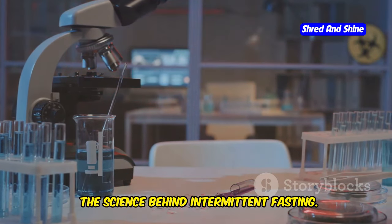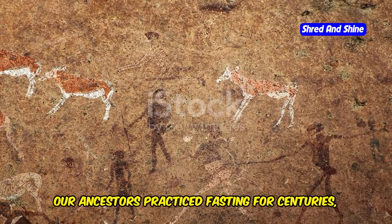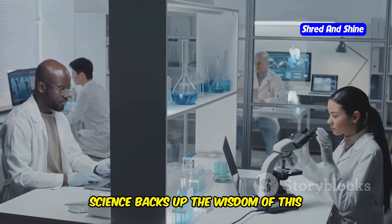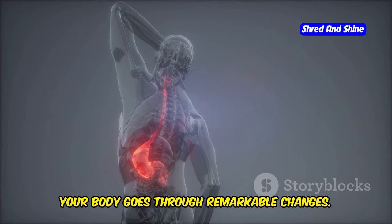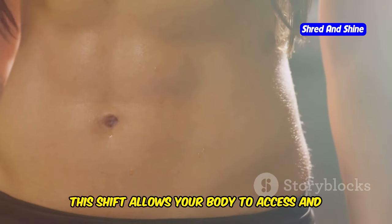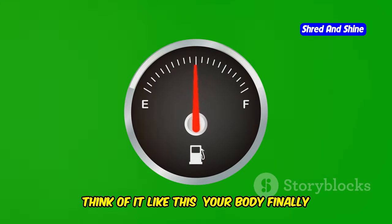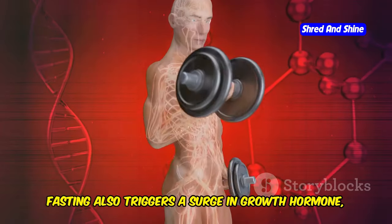The science behind intermittent fasting: intermittent fasting isn't a new fad. Our ancestors practiced fasting for centuries, often out of necessity. Today, science backs up the wisdom of this ancient practice. When you fast, your body goes through remarkable changes. Insulin, the hormone that stores fat, drops significantly. This shift allows your body to access and burn stored fat for energy — think of it like your body finally getting to use its fat reserves for fuel.